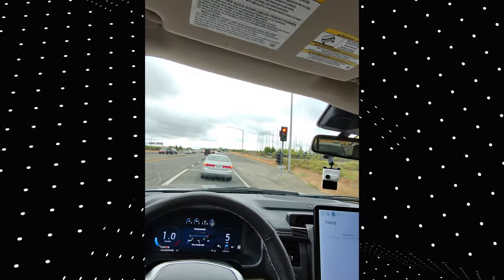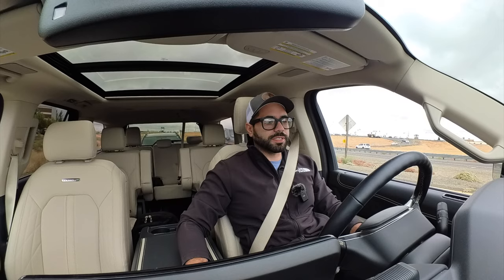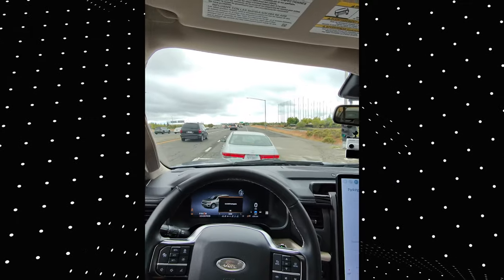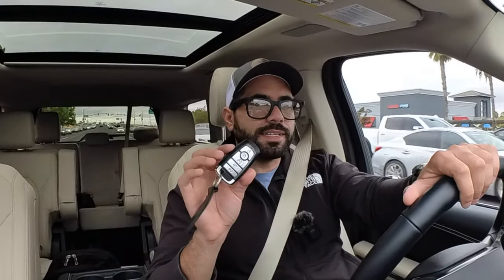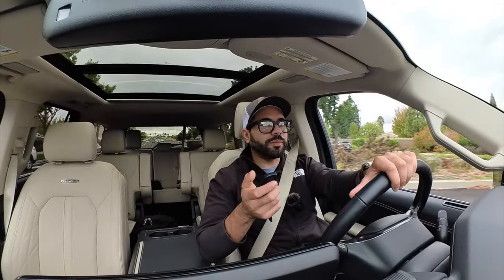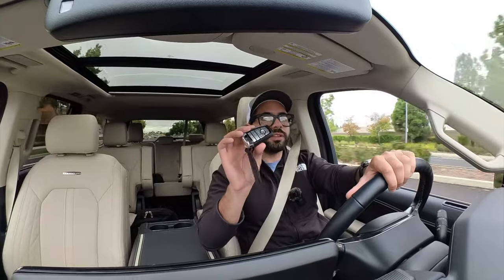The 0-60 is about five seconds, but I'm stuck behind traffic and unable to perform the run properly. Another thing I almost forgot to mention: the key fob is the same one used since the 2017 F-series, which means you have the capability to automatically open the hatch, remote start, and everything else.